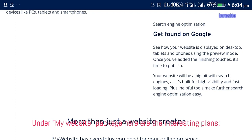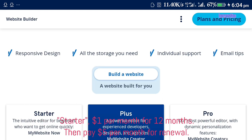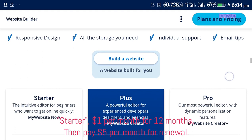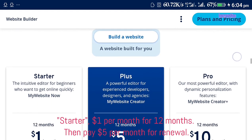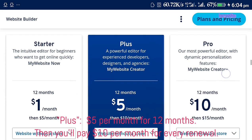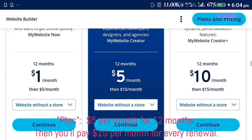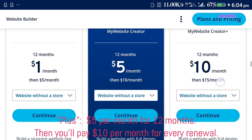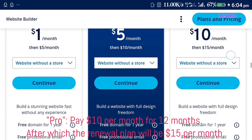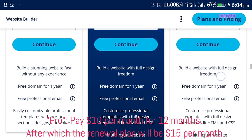Under the My Website package, here are the interesting plans. Starter plan: $1 per month for 12 months, then $5 per month for renewal. Plus plan: $5 per month for 12 months, then $10 per month for renewal. Pro plan: $10 per month for 12 months, then $15 per month for renewal.